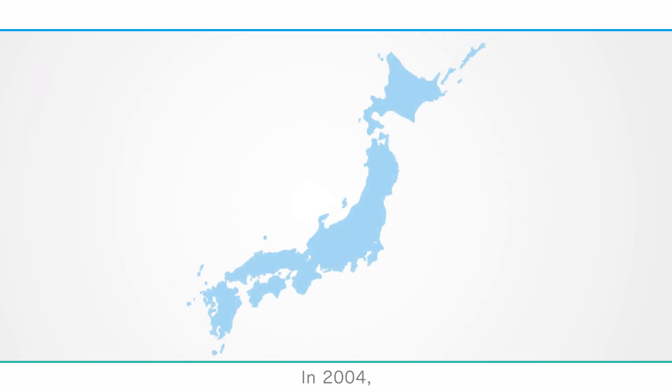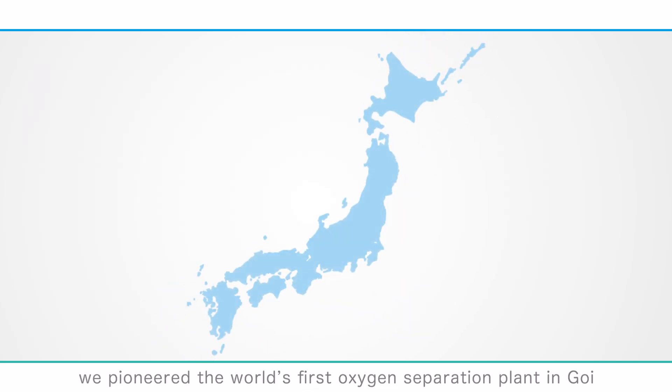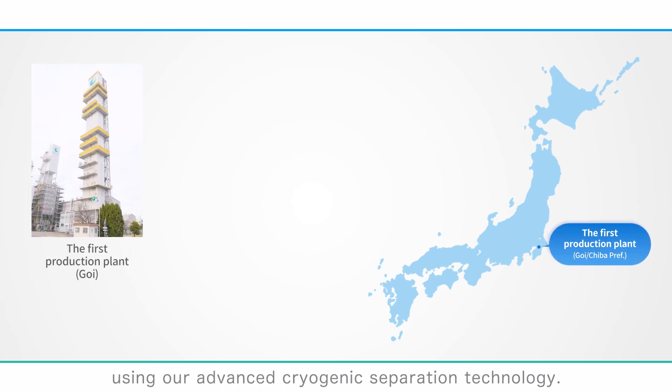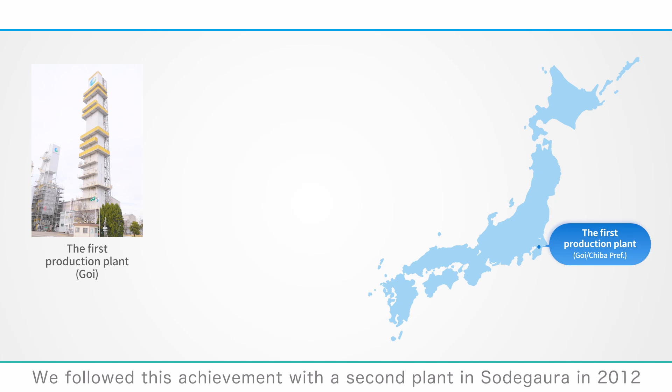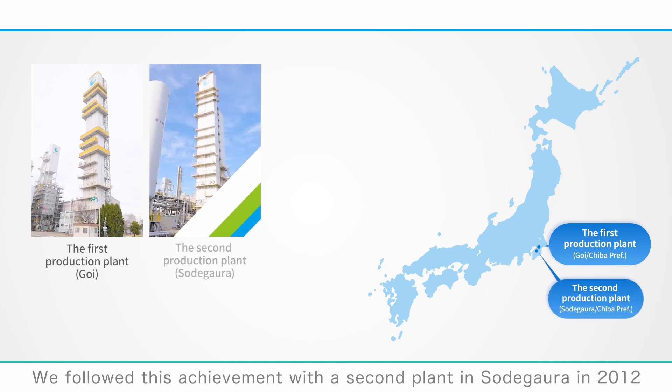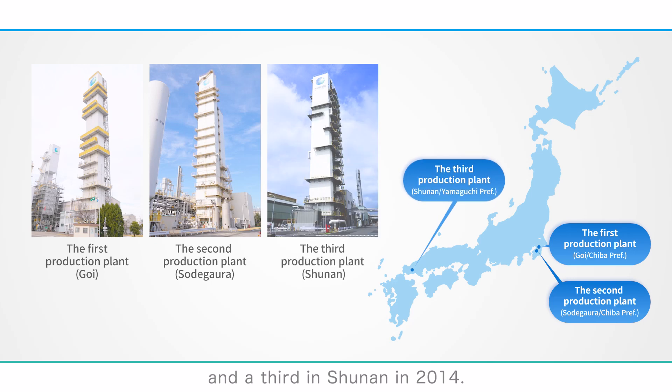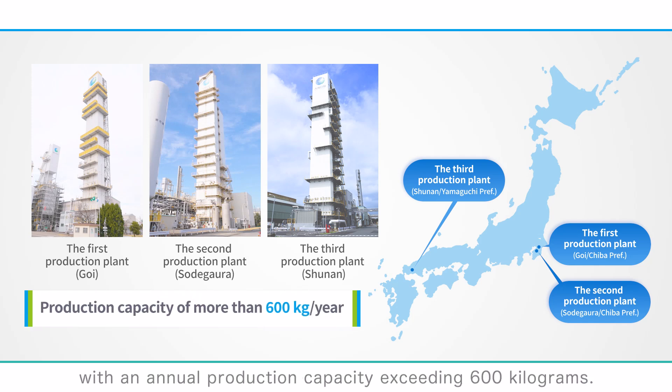In 2004, we pioneered the world's first oxygen-18O separation plant in Goy using our advanced cryogenic separation technology. We followed this with a second plant in Sodegaura in 2012, and a third in Xunan in 2014. With these three plants, we have established a reliable supply system with an annual production capacity exceeding 600 kg.